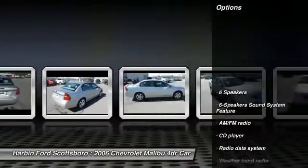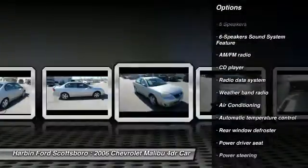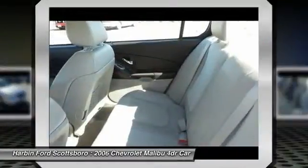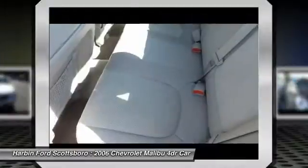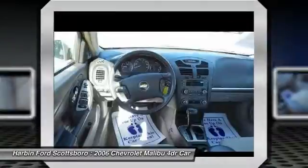Here are some of this vehicle's great options: traction control, remote engine start, dual airbags, front air conditioning, power steering, four-wheel disc brakes, universal garage door opener, CD player, compass, and rear window defroster.